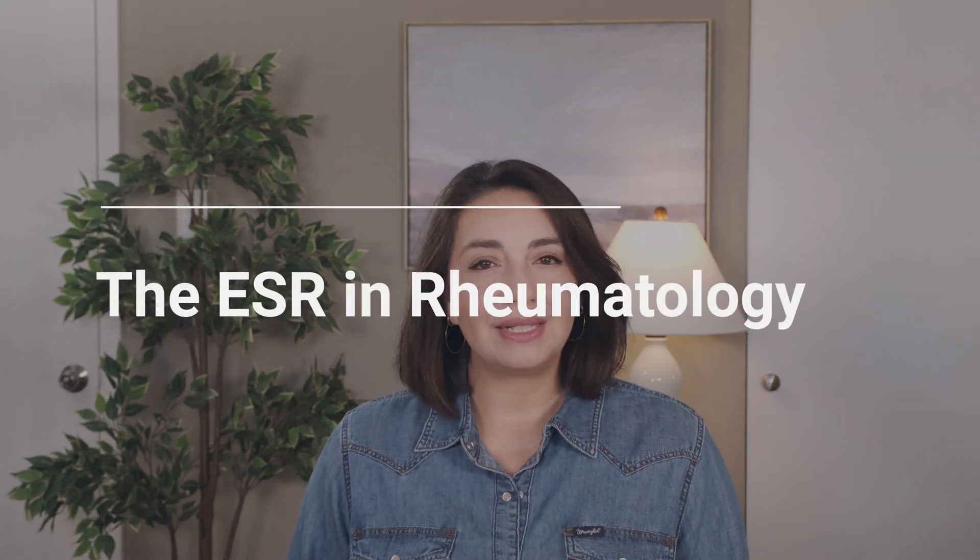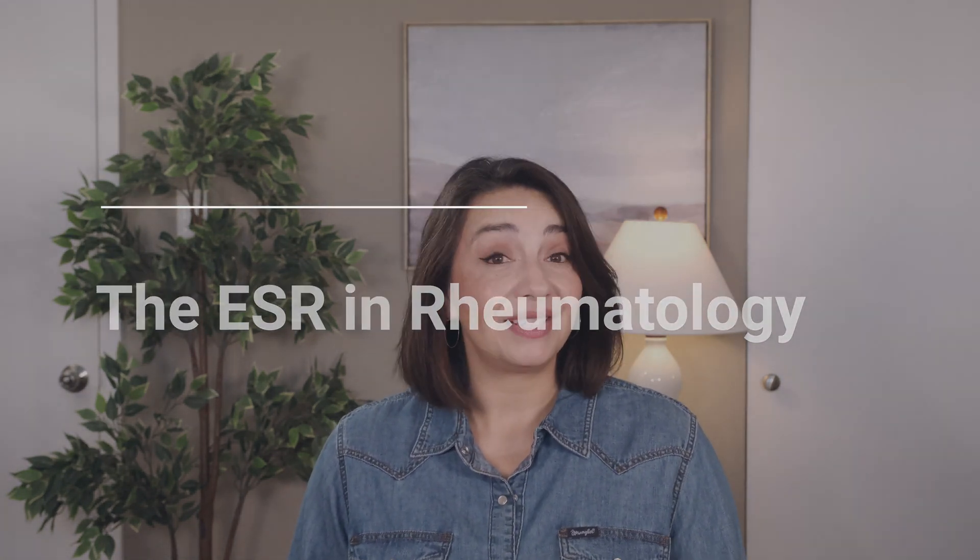How do we use the ESR in rheumatology? If you've ever been suspected of having an autoimmune condition or have seen a rheumatologist, chances are you've had your ESR checked. But remember, the ESR alone doesn't diagnose anything. It's a general marker of inflammation, so it can be elevated in a variety of conditions like rheumatoid arthritis, lupus, or vasculitis. The ESR is most useful when we can track it over time, looking for trends rather than focusing on a single result. That's why your primary care doctor might test your ESR, and then your rheumatologist might repeat it a few months later to see if there's a pattern.